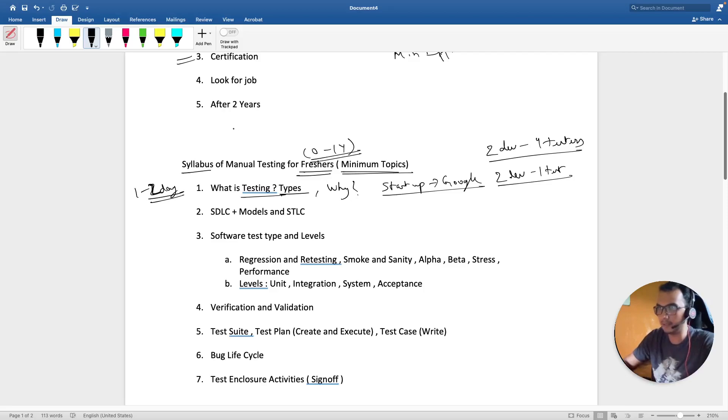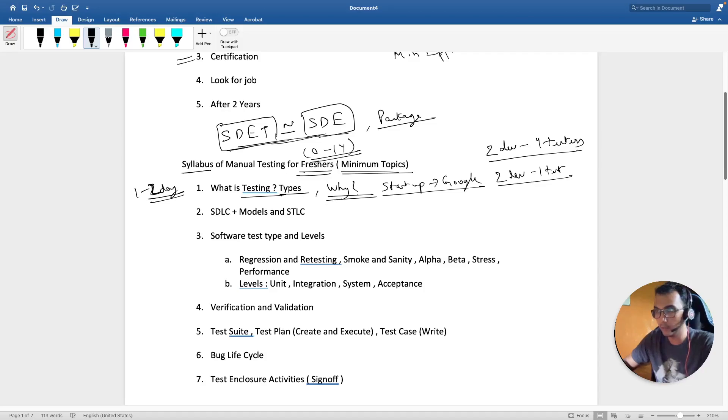An SDET is equivalent to an SDE in terms of role. Just look at the packages on Amazon and you'll get an idea — these are kind of equivalent roles. The SDET is required to be on the same page as an SDE, just a little bit less, but the packages and everything are kind of similar. I'm telling you this so you understand why we need testing in the first place. Spend one to two days on this and go through everything.